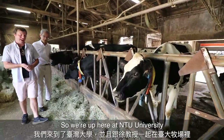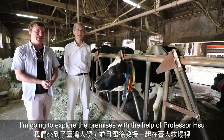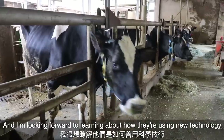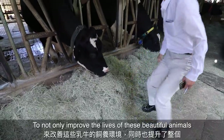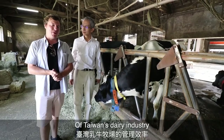We're up here at NTU University and I'm going to explore the premises with the help of Professor Xu. As you can see, this is a very active research center, and I'm really looking forward to learning about how they're using new technology to not only improve the lives of these beautiful animals but also to increase the overall efficiency of Taiwan's dairy industry.